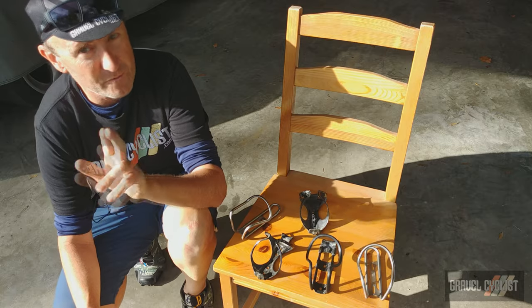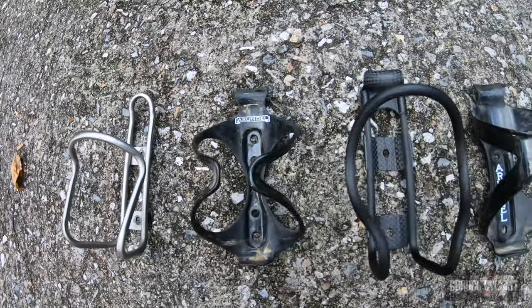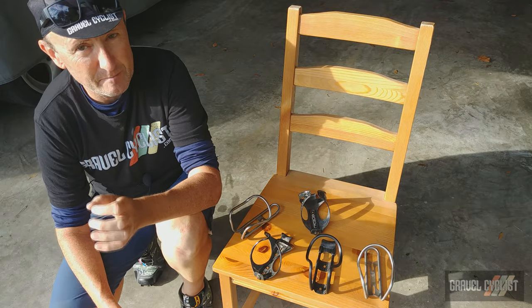Enough claptrap — today I'm here to inform you of the best bottle cages going for riding your bicycle on the gravelly road less traveled. What's the requirement? Well it's very simple really: these bottle cages should not be ejecting bottles.